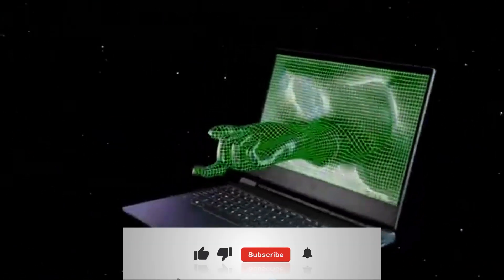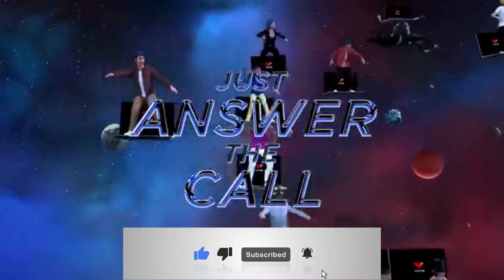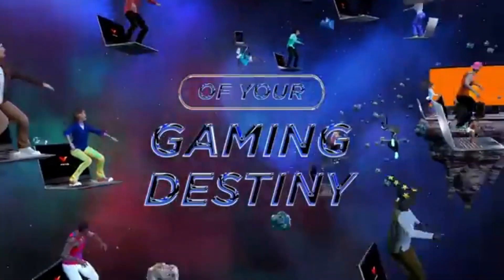If you enjoyed this video, don't forget to like, comment, and subscribe, and hit the bell icon for the latest tech updates. Now, without further ado, let's dive in.